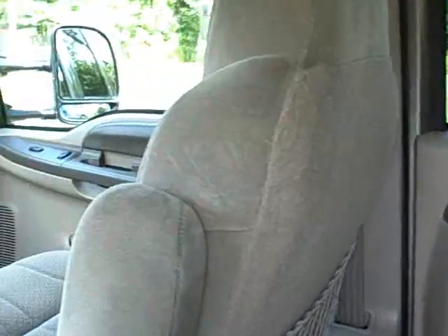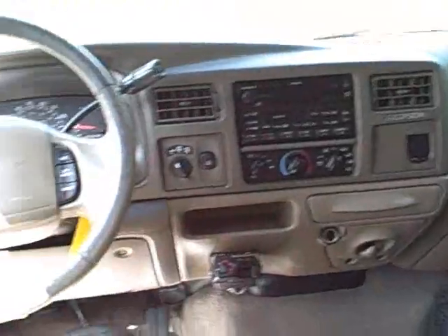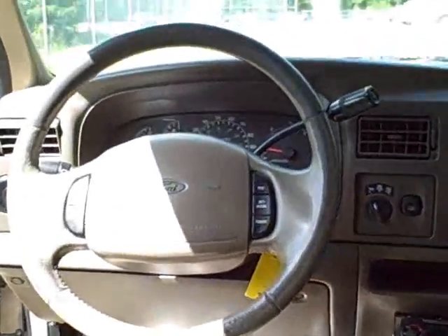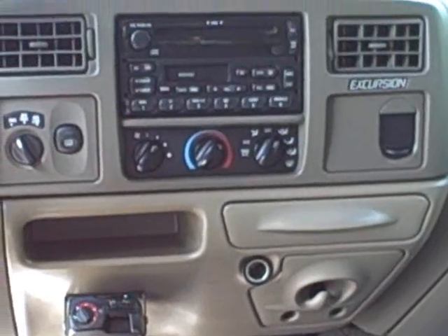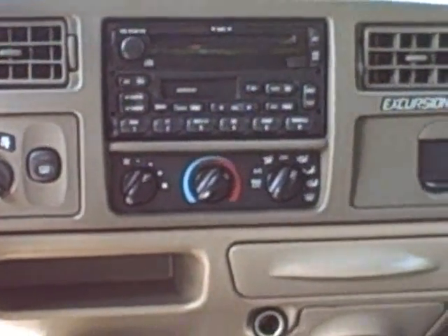Features include power locks, power mirrors, power windows, privacy glass, AM-FM CD stereo, cruise control, ABS, and rear audio.